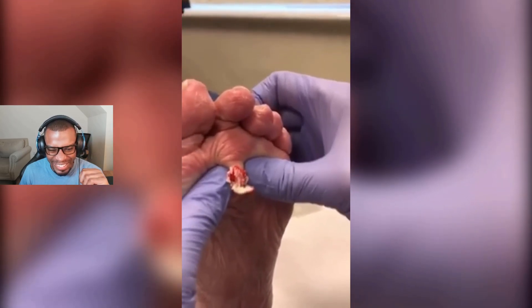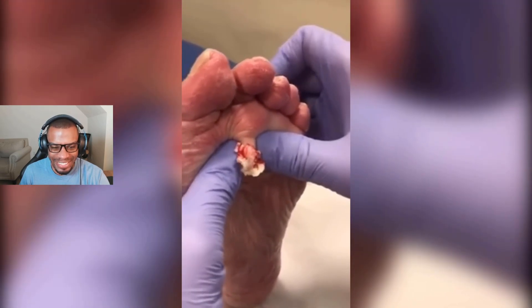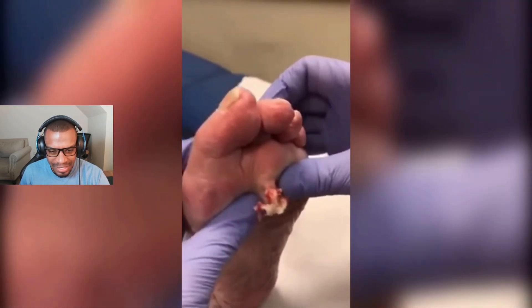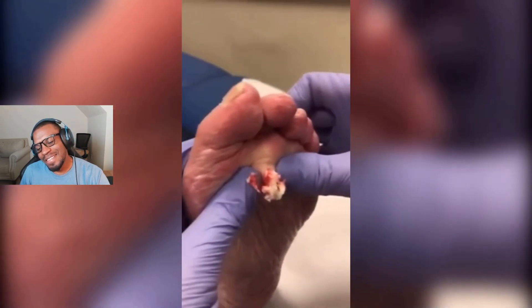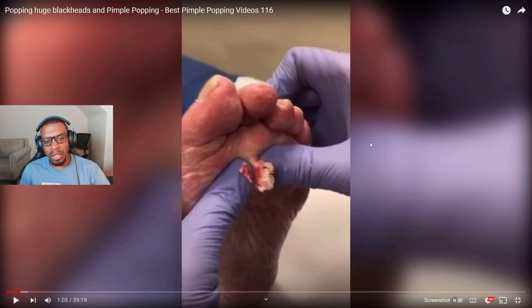Oh, look at that — that looks fantastic! All right, I'm gonna stop it here. How does this feel like to walk on every single day? And how do you even get a cyst on your foot like this? It's on the bottom of their foot — that had to be super uncomfortable. I had a bruise on my foot the other day and it was just uncomfortable.